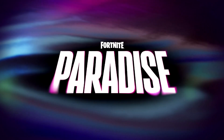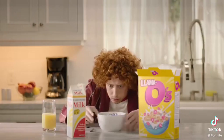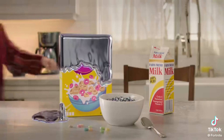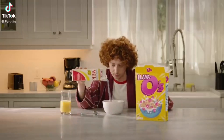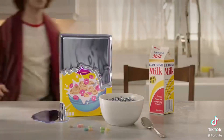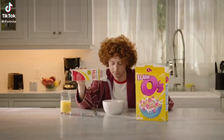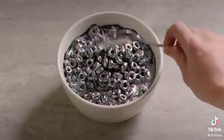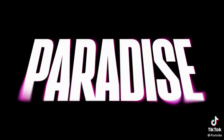The third and final teaser was posted by the official Fortnite Twitter account. A guy pours some Llama O's cereal into a bowl, but when he pours his milk it's actually that chrome liquid stuff. It chromes his cereal and he can't get it out of the bowl — he kind of freaks out in the background. Again it shows the Paradise logo. All three teasers involve the chrome we've seen in leaked images and that loading screen I mentioned in a video this morning.